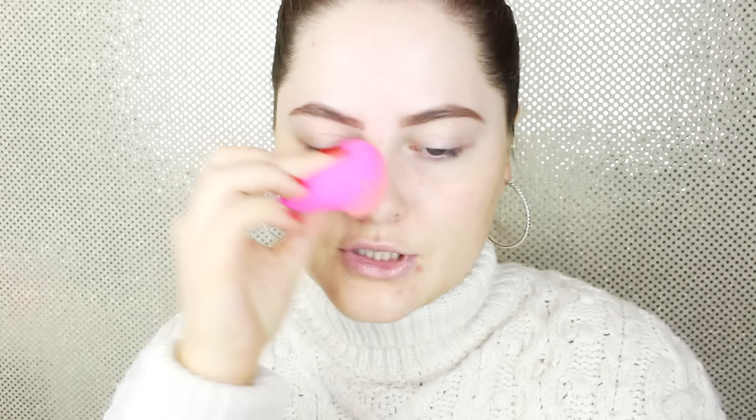Next up I'm using foundation — the Bronx waterproof foundation in color 03, which is my shade. Can we take a moment to appreciate this pink beauty blender? It's so pretty! As you can see, this foundation has really great coverage — you can easily see how much it covered. It's long lasting and actually waterproof, so it's a great foundation. I really recommend it, and now that it's on sale you should definitely check it out. It also layers really beautifully.